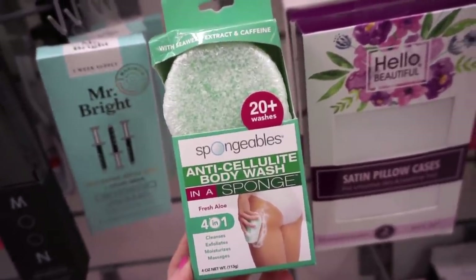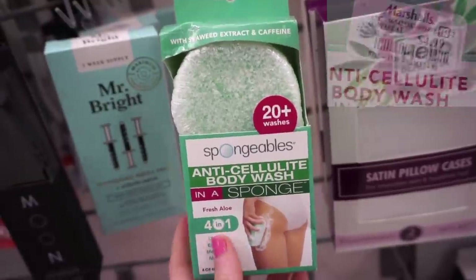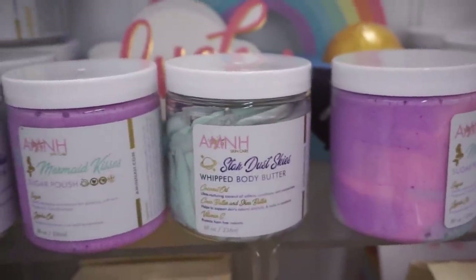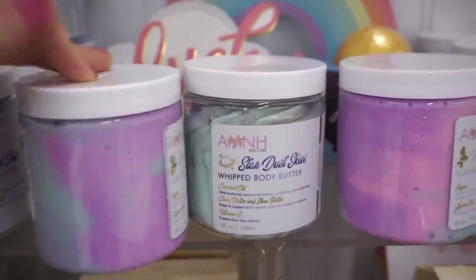I figured I would mention these Spongibles anti-cellulite body washes — I purchased a few from Ulta and I do like them. It works pretty well, helps somewhat with cellulite, exfoliates beautifully, and you can use it up to 20 times. Then they also have these body polishes with body butters — the mermaid-esque packaging looks so adorable, and these are $5.99 each.